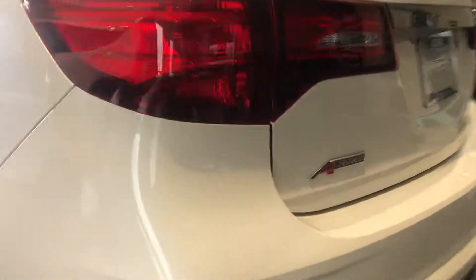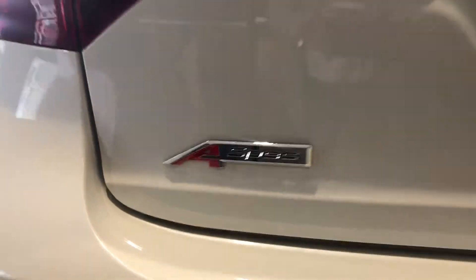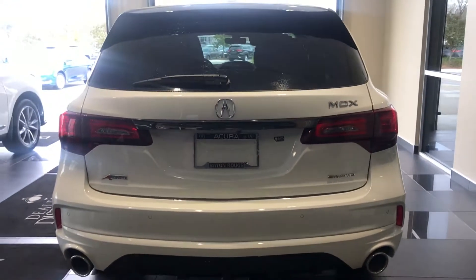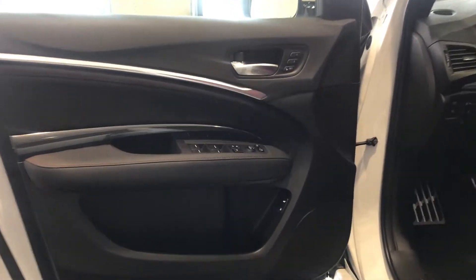It also has exclusive badging and some special body matching features as well. Now let's check out the inside.